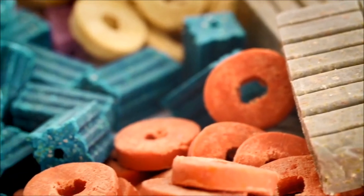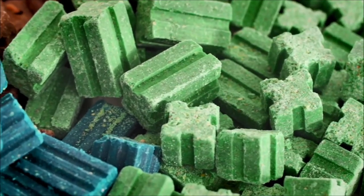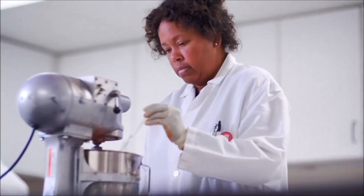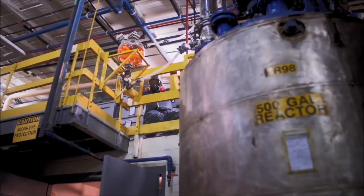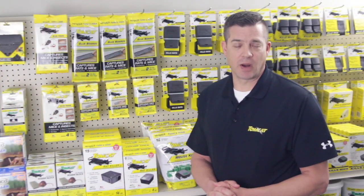Every one of our baits is formulated with the highest quality, food grade ingredients, using actives that we synthesize in our own labs and reactors. This allows us to create consistent, high quality baits that are attractive to rodents in a variety of forms.